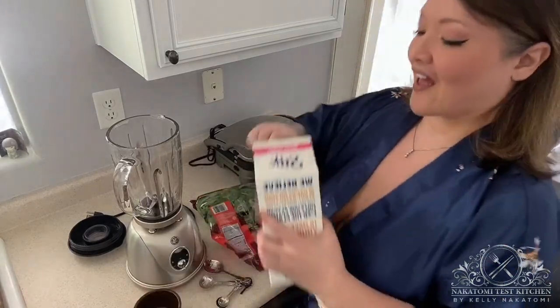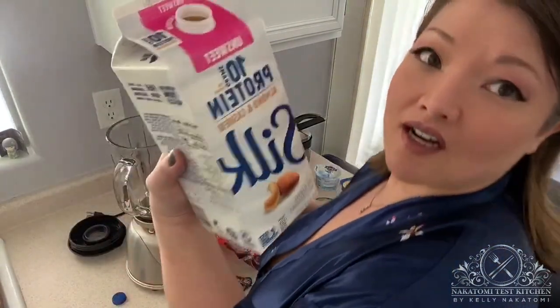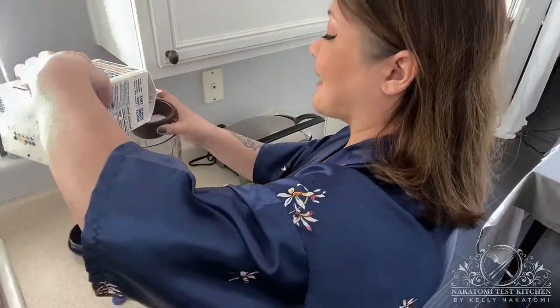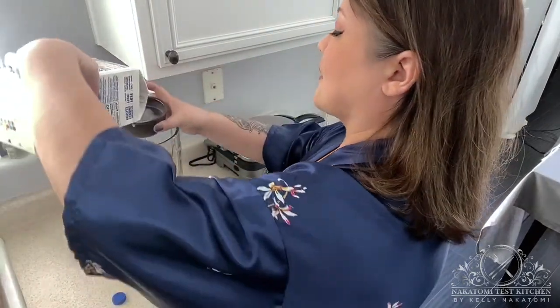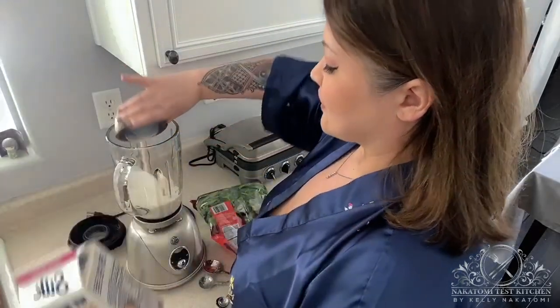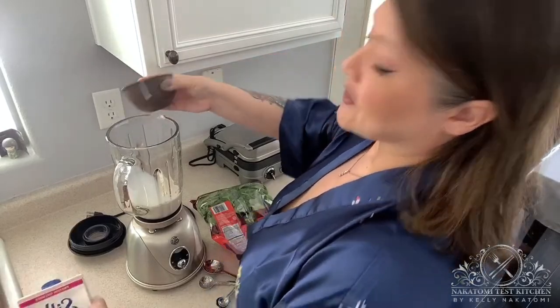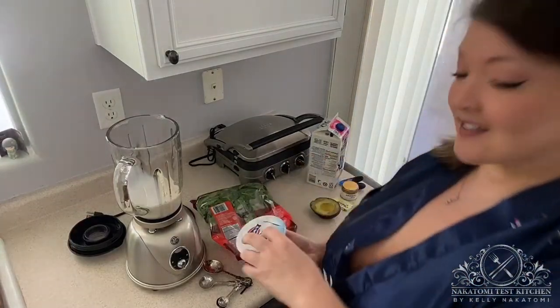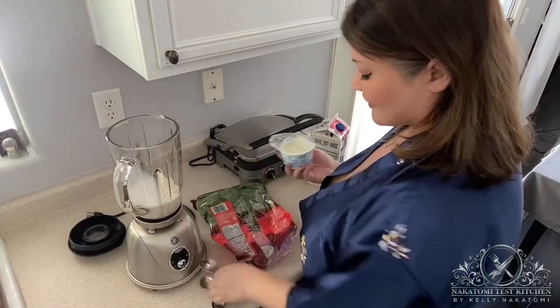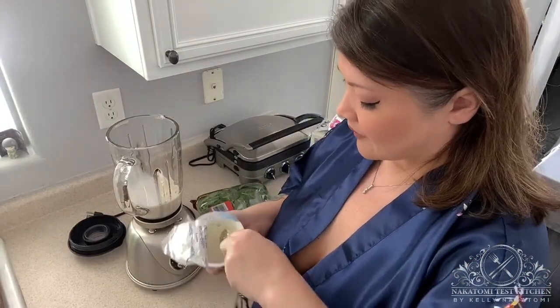This is super simple. It's a cup and a half of almond cashew milk — I like it a lot because it's on the thicker side. If you are not lactose intolerant you could totally use regular milk, or if you don't care about sugar. To that we add a tablespoon of Greek yogurt.